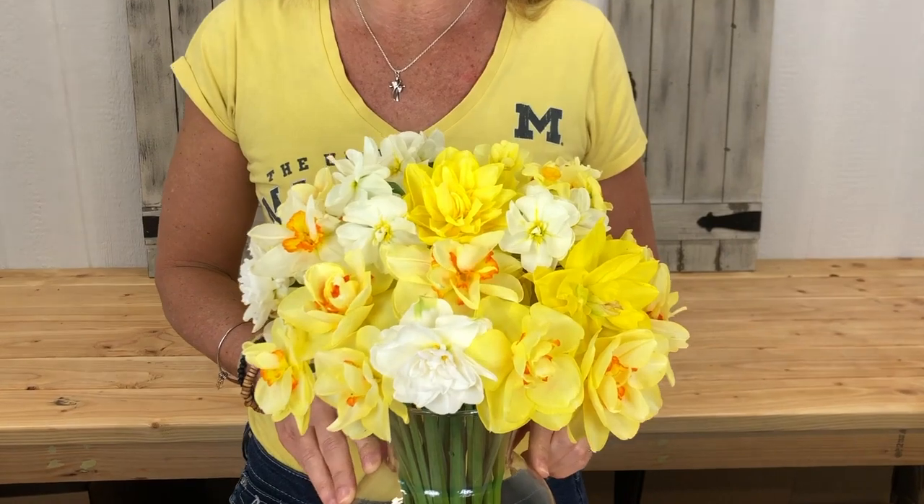Hey guys, today we're talking spring flowers. I wanted to show you some of the first spring flowers that come up on the farm here at Cranberry Fields Flower Farm. If we haven't met yet, it's nice to meet you. My name is Kelly Leeman and I'm the owner of Cranberry Fields Flower Farm. We're going to be talking daffodils, tulips, and creeping phlox, so let's dive right in and take a look at what's blooming in spring.